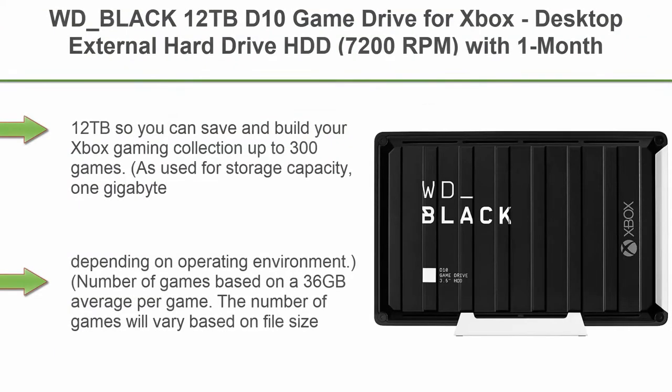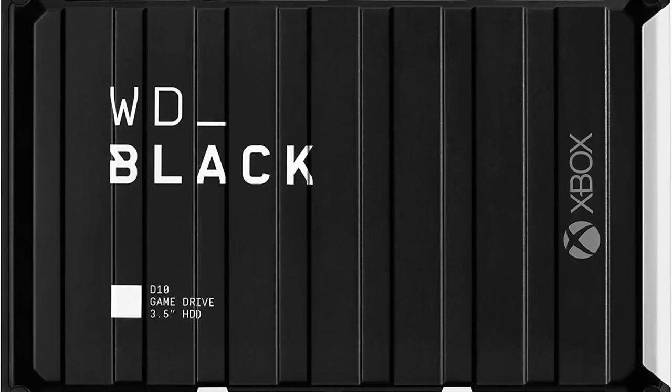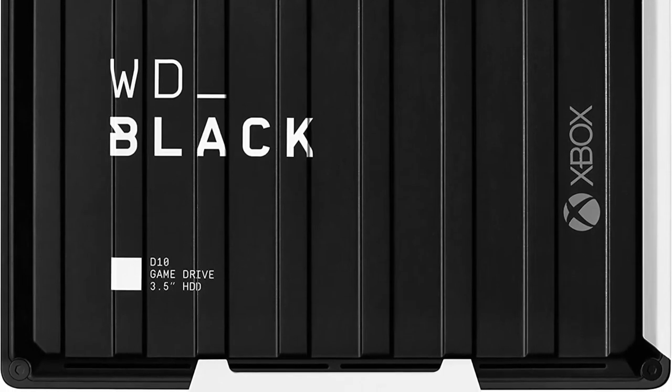Top 6. WD Black 12TB D10 Game Drive for Xbox, desktop external hard drive HDD, 7200 RPMs, with 1-month Xbox Game Pass — WDBA5EO120HPKNESN. 12TB so you can save and build your Xbox gaming collection — up to 300 games.